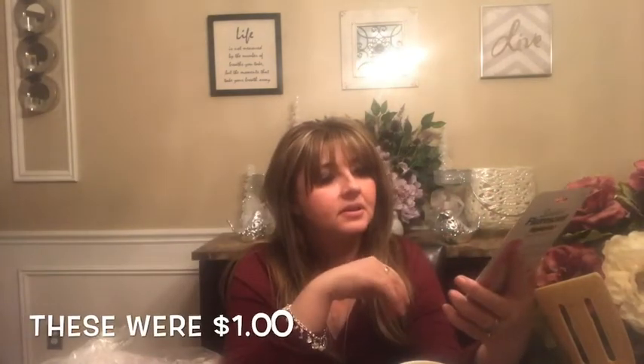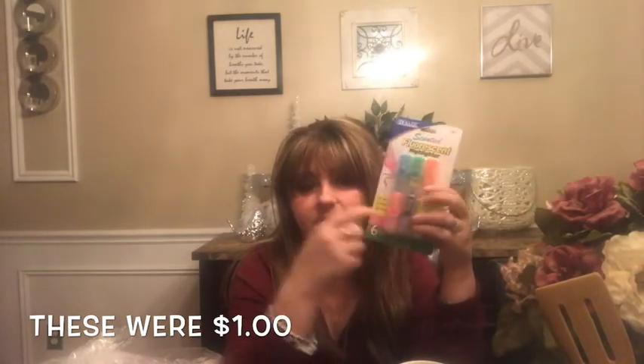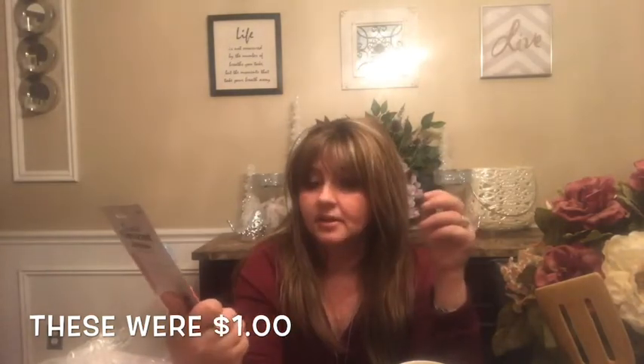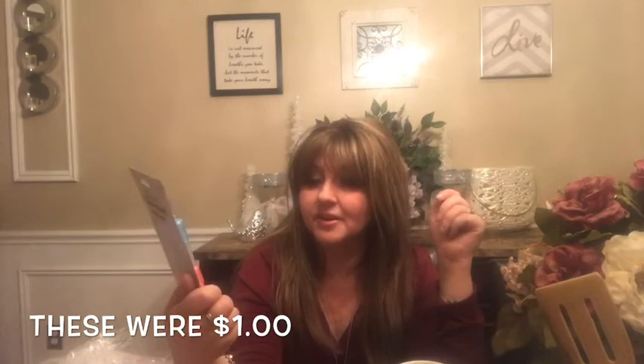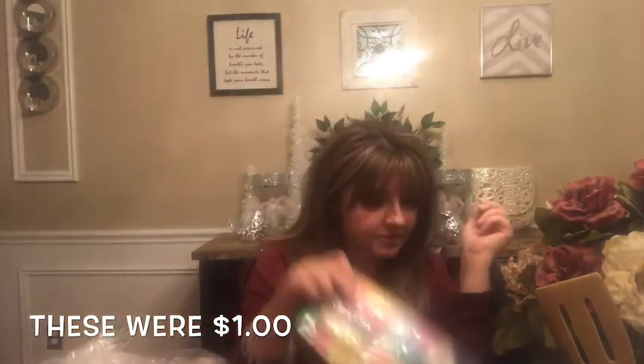I got scented fluorescent markers. I love these — they all smell like a different fruit. I was going to put them in Christina's Valentine's Day gift, but I think I want them because I'm always highlighting stuff at work. Maybe I'll put a few in hers and keep some for me.